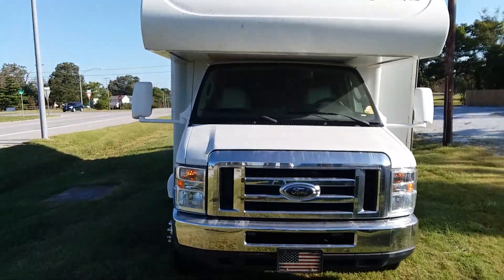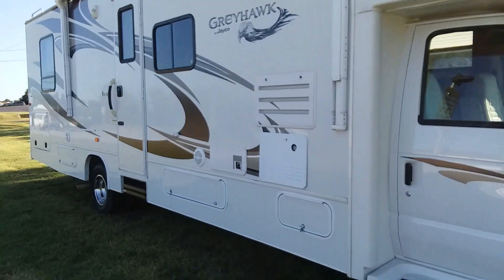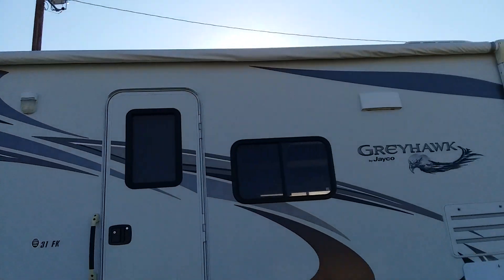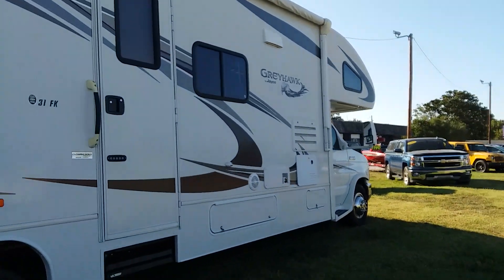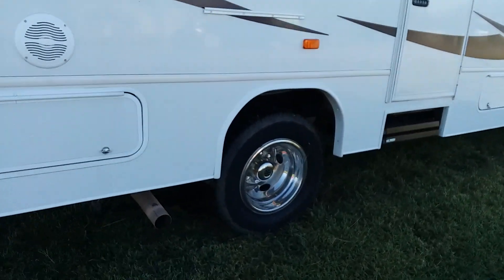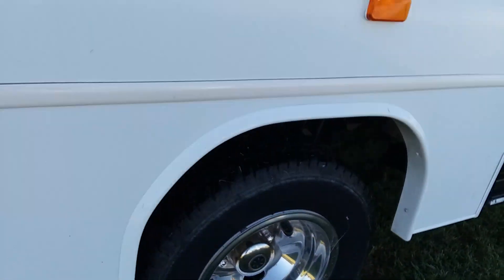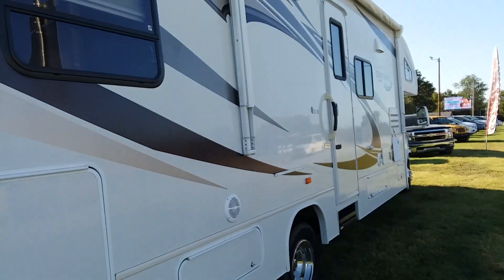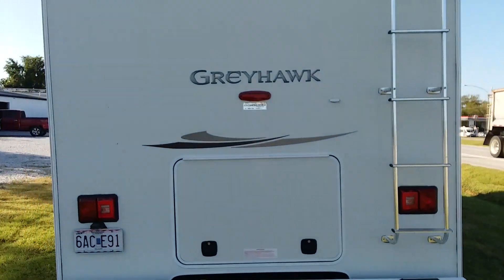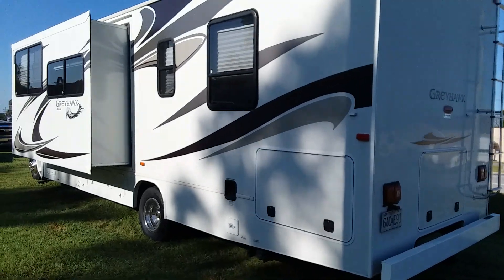I've not touched the outside of it — it does have some bugs. It does have a rolled-up awning, you can see it's in good shape. Thing's in very, very nice shape. Tires — you get the rear wheels with the simulators. It is a gas unit, not a diesel pusher. I would climb the ladder but I don't feel like it today.